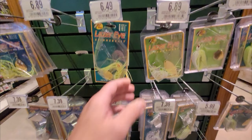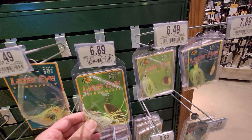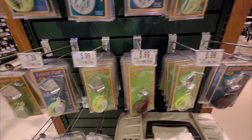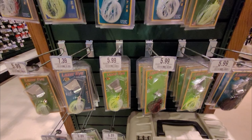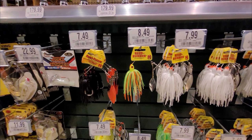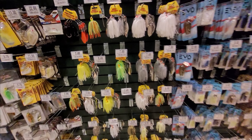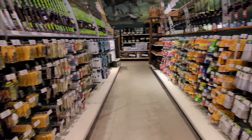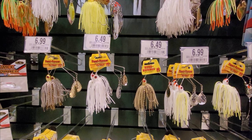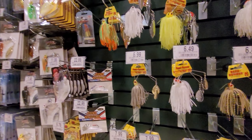As for that spinner bait, the closest approximations range from about six fifty each all the way down to six dollars — I think that's the cheapest. They even have these with minimal packaging, but I'm not seeing those for less than about eight dollars. I found one for six fifty, so we'll call that the best deal I could find.